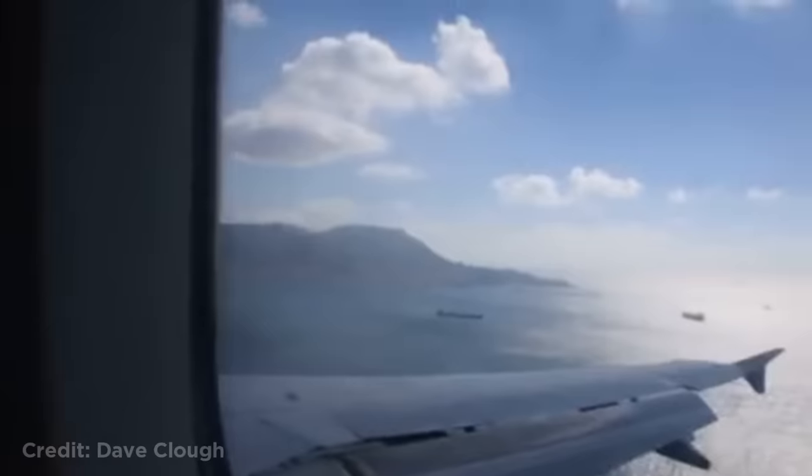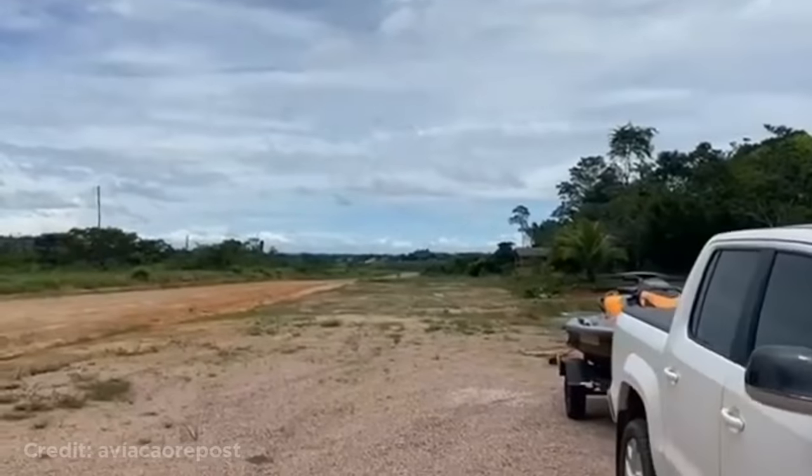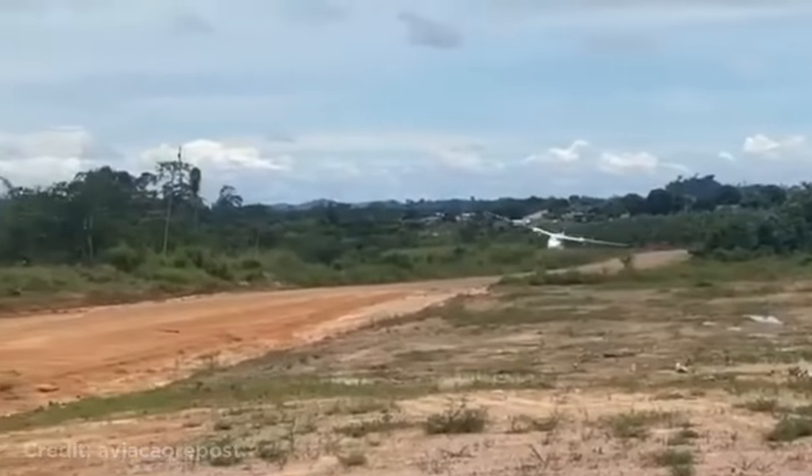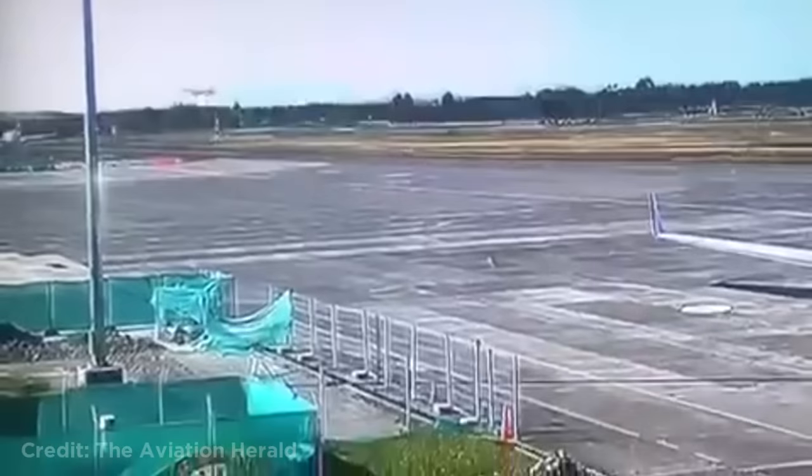These two planes collided when one of them was taking off and hit the other. Suddenly there was a lot of turbulence. 'Just be prepared for a go around.' This caused the pilots to abort the landing attempt and go around. This plane doing a low pass while making a turn. This A320 landed really hard at about 3.6 G's, causing it to bounce and get damaged.